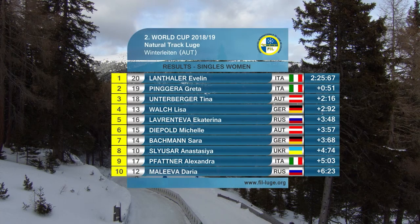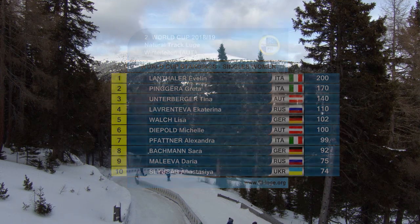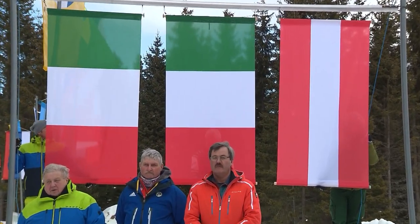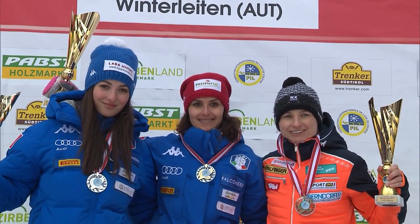The final results in the women's: Austria's Tina Unterberger in third place behind Italians Penghera and Lanteller. Evelyn Lanteller is the shining winner and new track record holder on Winterleiten — the fastest woman of the winter so far.